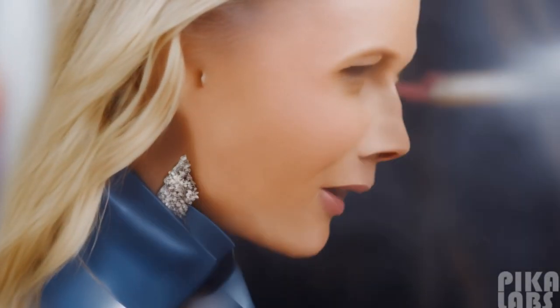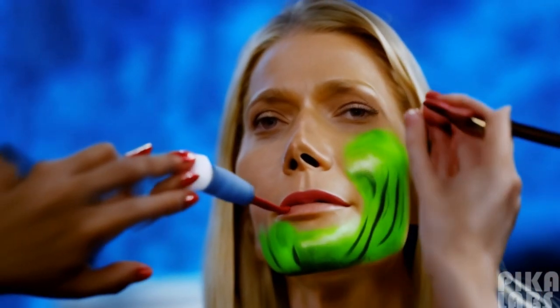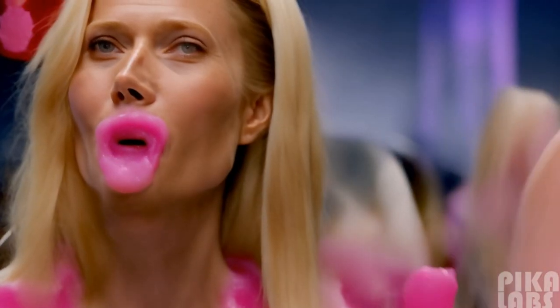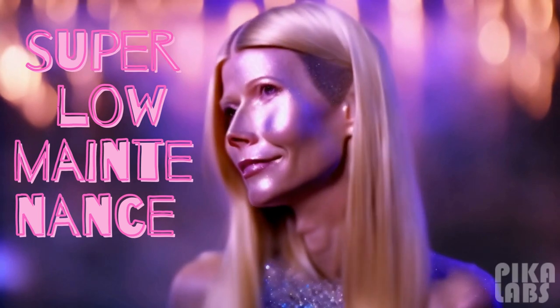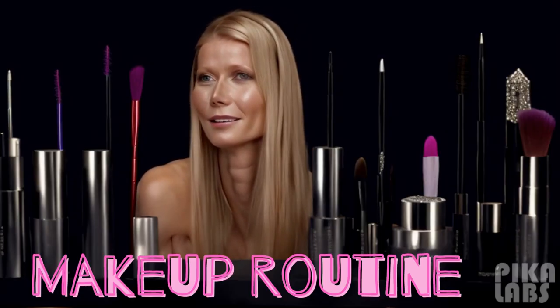So now, the Goop Jeans Clean Nourishing Lip Balm Trio. Fabulous. Put a little on my lips, and that's kind of my super low-maintenance makeup routine. There you have it.